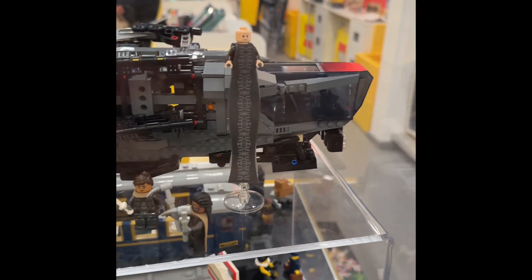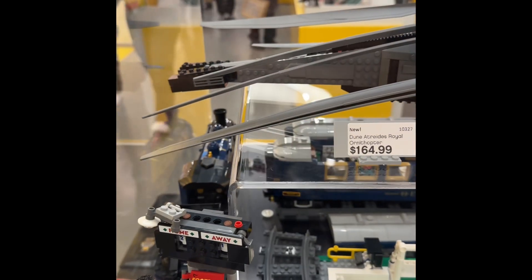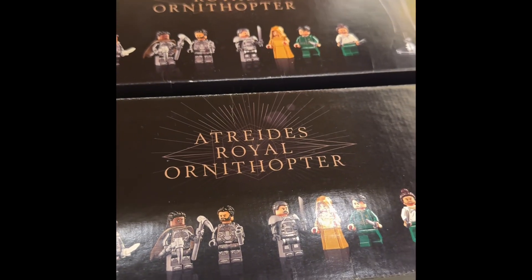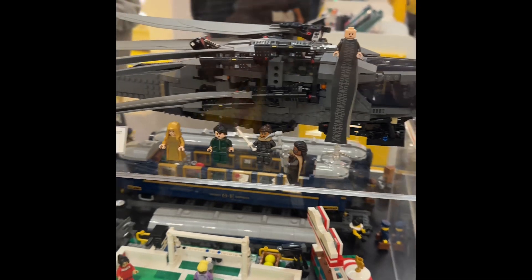I watched the movie twice trying to get into it and I couldn't really get into it. But to all the fans — this is the Atreides Royal Ornithopter. Let's call it a helicopter because that's basically what it is.